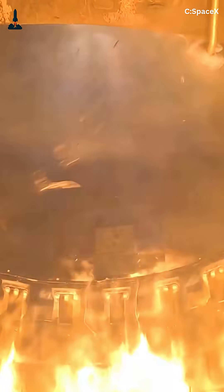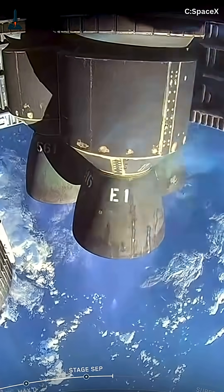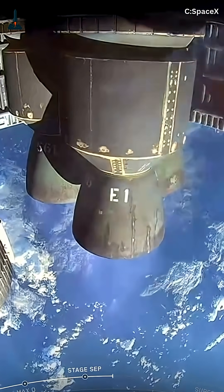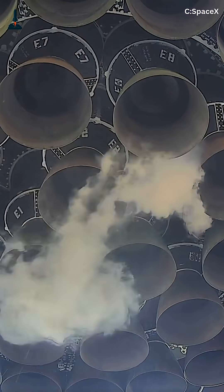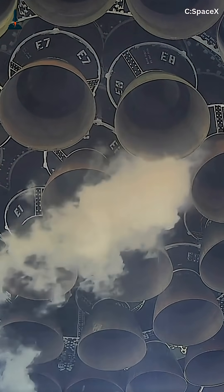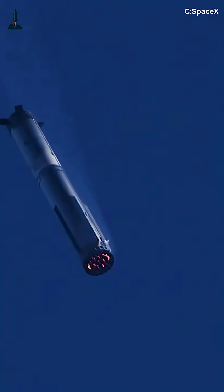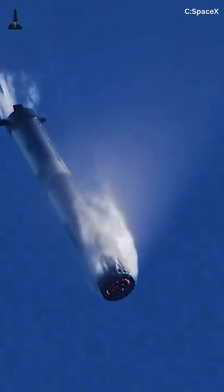But here's where it gets even crazier. SpaceX isn't stopping at synchronization. The next goal? Autonomous shutdowns and restarts mid-flight, paving the way for fully reusable boosters that land and relaunch in under an hour. From controlling combustion to managing thrust vectors, SpaceX is literally teaching rockets to think. It's not just power — it's intelligence in motion.